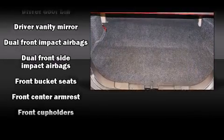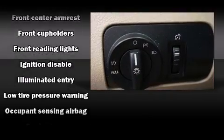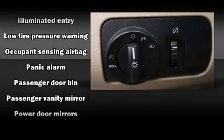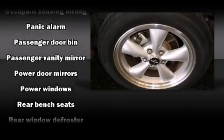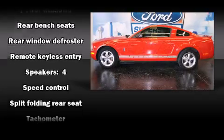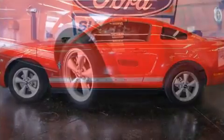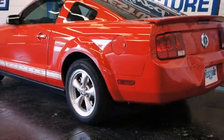Ford ensures the safety and security of its passengers with equipment such as dual front impact airbags with occupant sensing airbag, front side impact airbags, a panic alarm, and four-wheel disc brakes. A Carfax history report provides you peace of mind by detailing information related to past owners and service records.